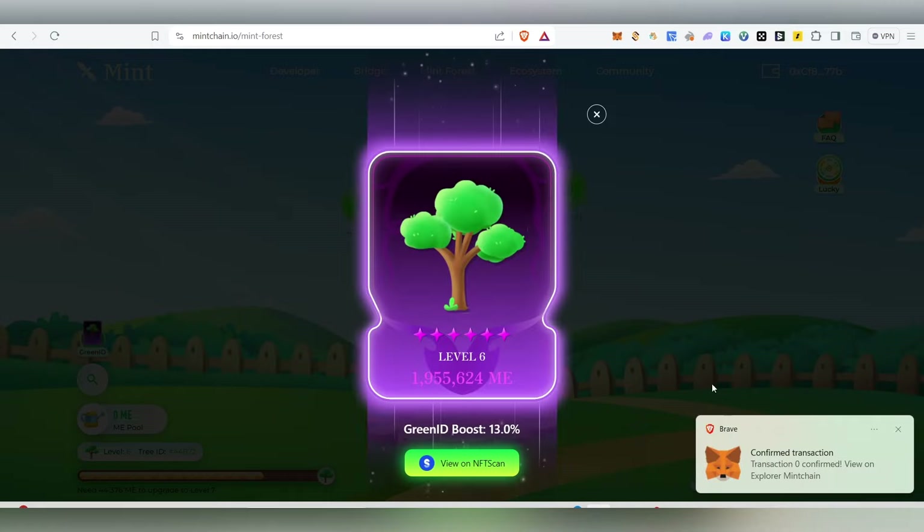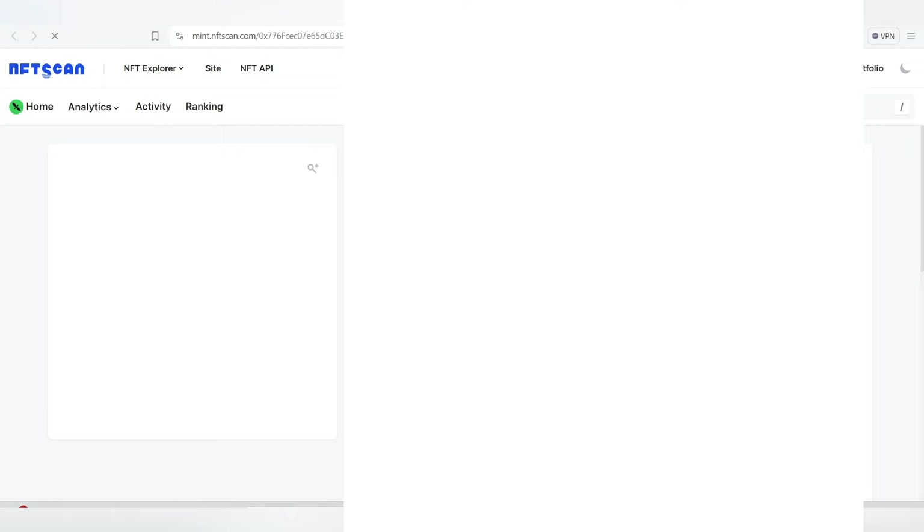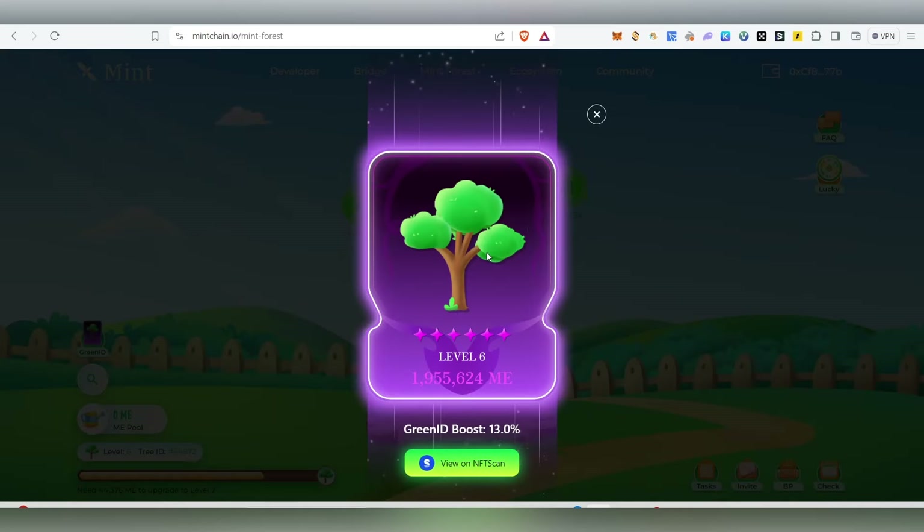We have successfully minted the Green ID! You'll be able to see your level and your tree. Important: if you don't mint this NFT, you might lose all your rewards from Mint Forest. Do not miss this — this is the main update for the Mint airdrop. You must mint the Green ID.